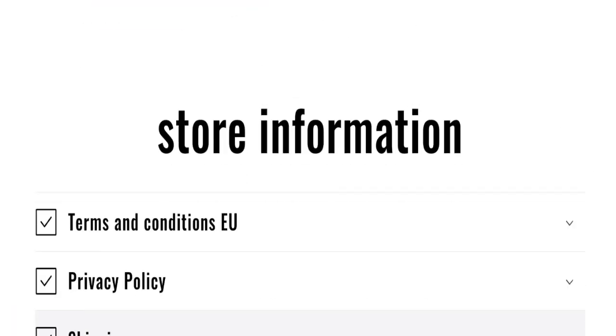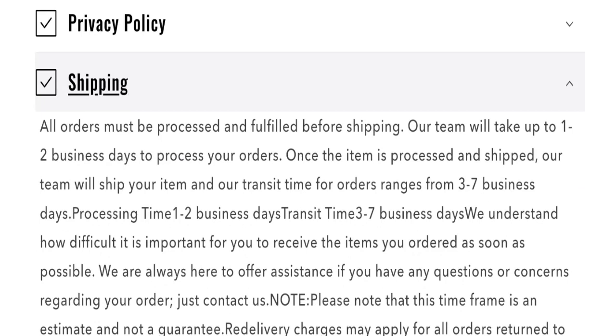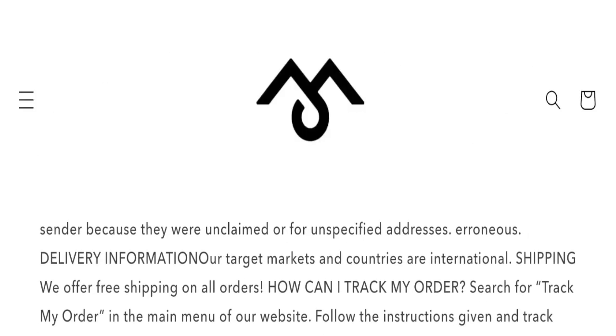Now talking about shipping information. As you can see here, they mention our team will take up to 1 to 2 business days to process the order, and order shipping time takes around 3 to 7 business days. So this is the shipping information.